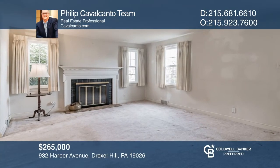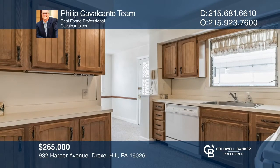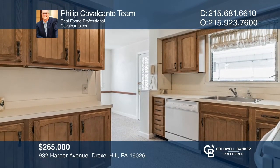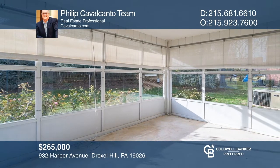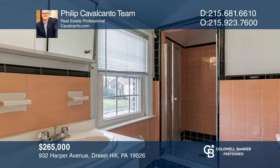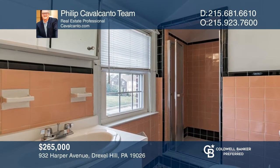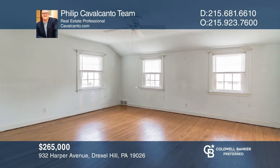Imagine the exceptional things you can do with this four-bedroom home in Drexel Hill. This single-family home includes a large living room with a wood-burning fireplace, a separate dining room, a kitchen with additional breakfast room, and a screened-in porch. The upper level offers three bedrooms, a hall bath, and an owner's suite. Learn how to make this home yours with a call to the Philip Cavalcanto team.